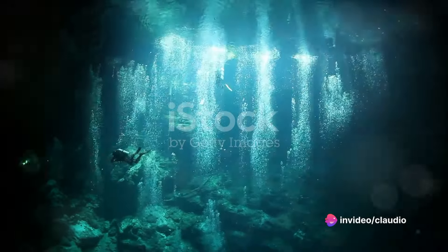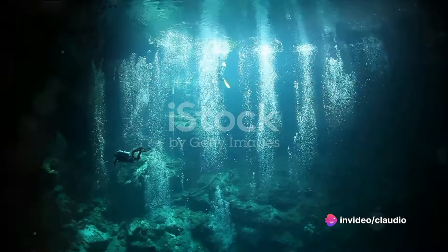Imagine stumbling upon a hidden water-filled cavern, a secret oasis concealed beneath the earth's surface. This is no mere fantasy, but a real world wonder known as a cenote. These enchanting natural phenomena are freshwater sinkholes created by the slow erosion of limestone over time.